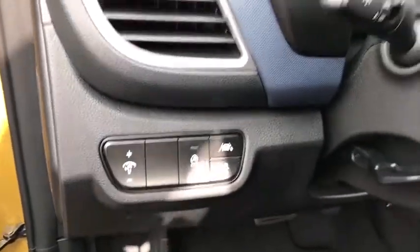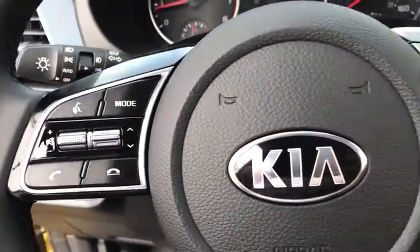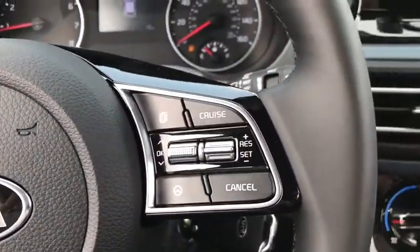Bluetooth, power steering, adjustable steering wheel, four-wheel disc brakes, aluminum wheels, cruise control, rear defrost, AM-FM stereo radio, trip computer, MP3 player.